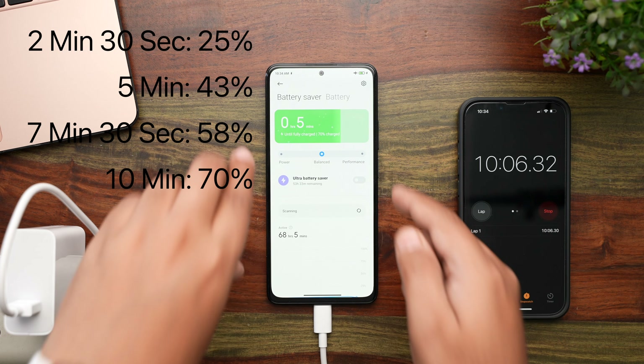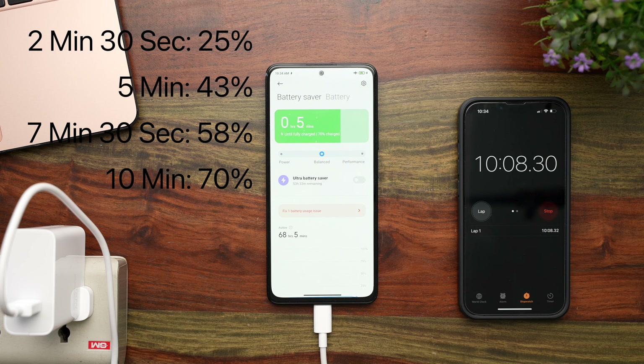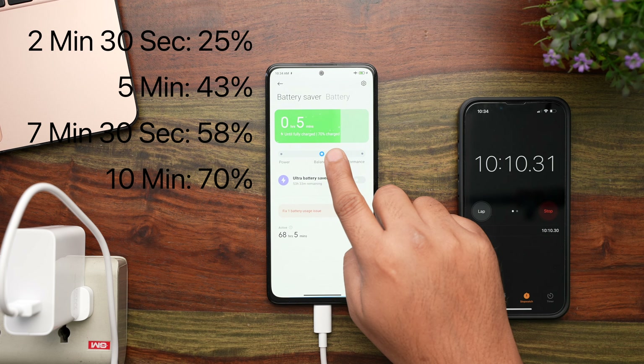At the 10 minute mark, the battery percentage on the Xiaomi 11i HyperCharge has already crossed the 70% mark. Do you think it will still get to 100% in just 15 minutes? I'm really excited to find out.